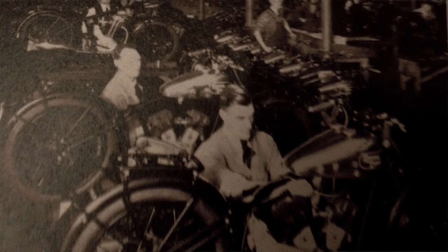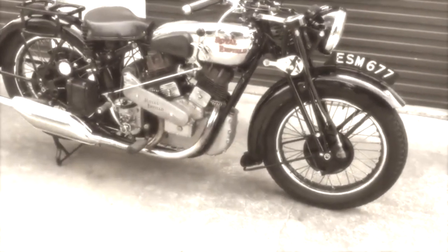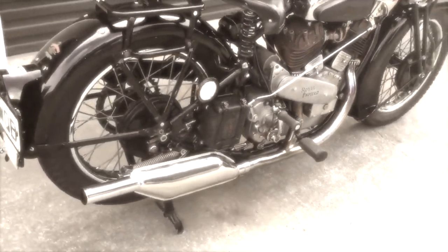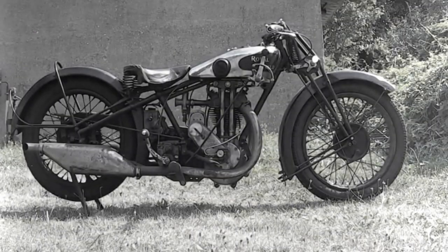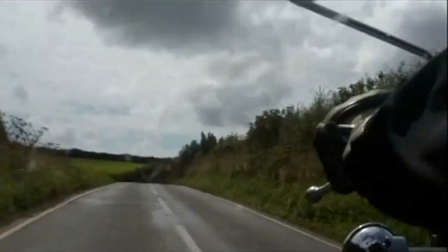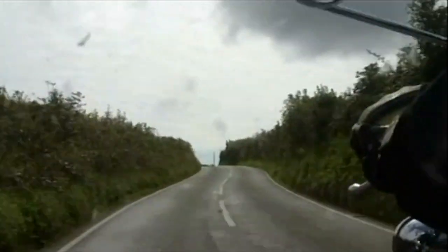The late 20s and early 30s saw the introduction of the saddle tank, giving us a motorcycle we would instantly recognise today, such as the Model K from the mid 30s — a big side valve and large touring machine. The torquey V-twins were popular among sidecar users, but for the sportsman it was all about the overhead valve single. The early 30s was a very difficult time: sales plummeted, there were acquisitions, mergers, and for many, plain bankruptcy. Royal Enfield plodded on though.